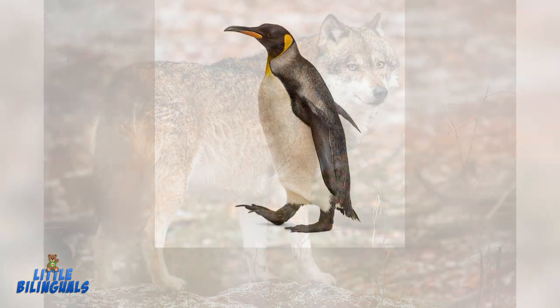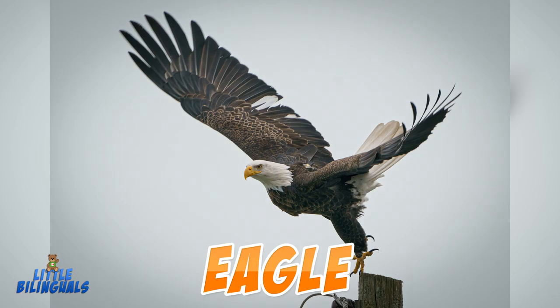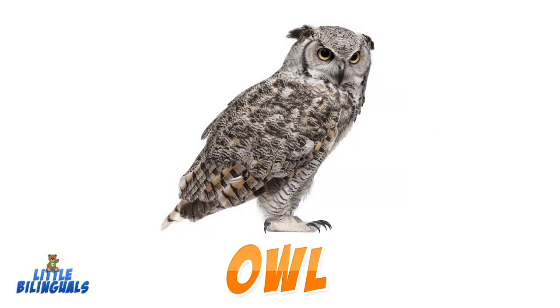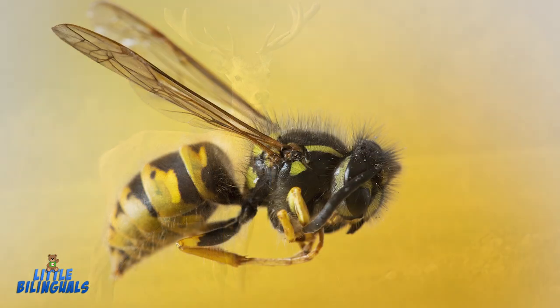Penguin. Eagle. Raccoon. Iguana. Owl. Deer. Bee.